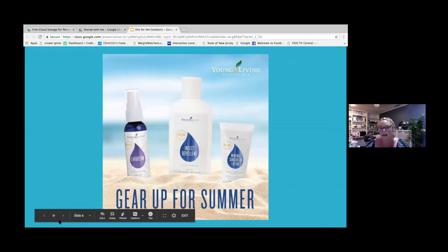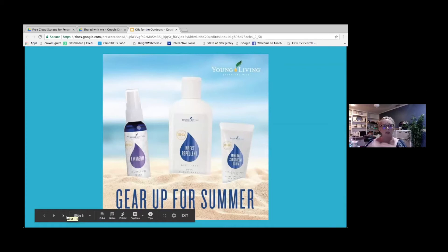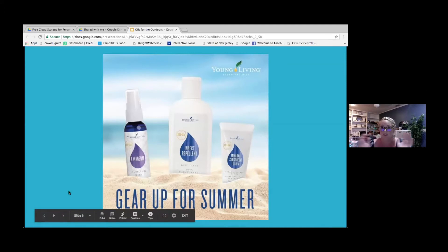It really is one of the most luxurious and clean-feeling sunscreens I've ever put on. It's natural and toxin-free. Our skin is the largest organ and we absorb so much through it, so we want to make sure what we're putting on our body is actually going to help us and not clog up our systems or cause any other issues.